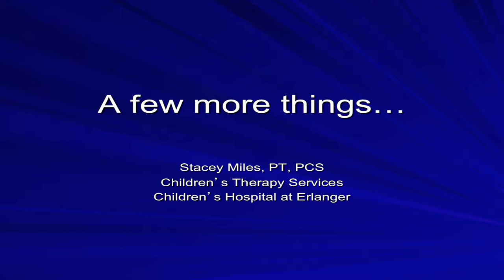My name is Stacy Miles, and I'm a physical therapist here at Children's Hospital. I'm joined in our new unit by an occupational therapist, speech therapist, and audiologist. We are here to assist the NICU staff and help promote your infant's development while they are with us.